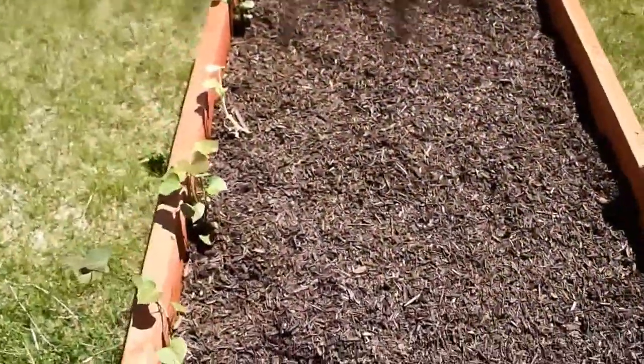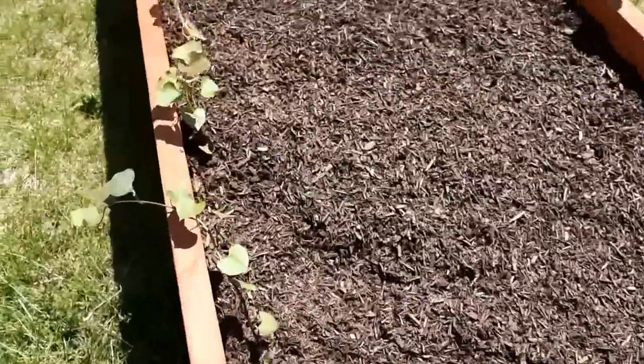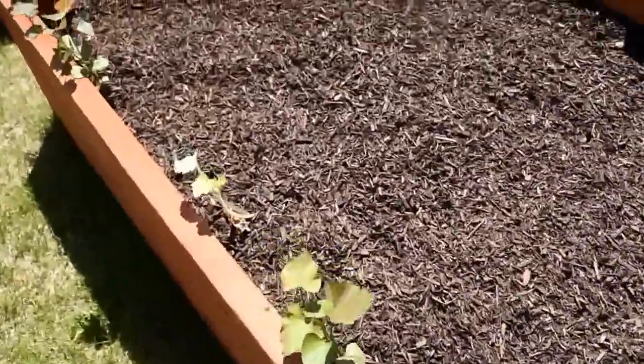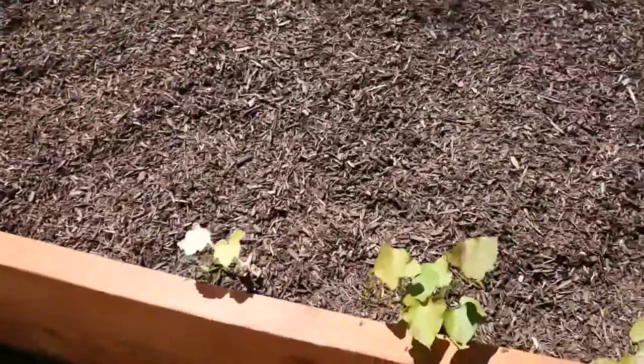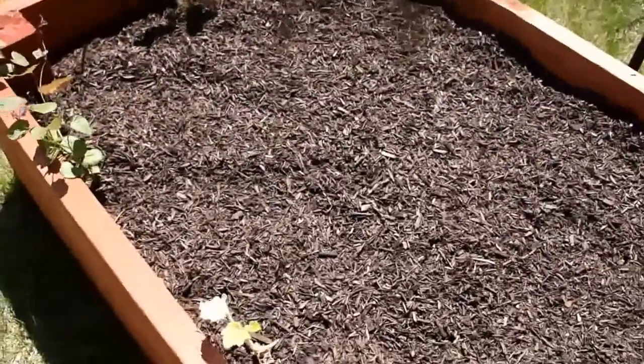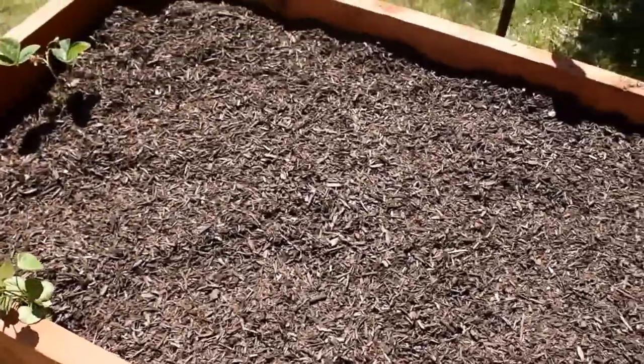This is one of the newly put in beds - this is all sweet potatoes and some sugar pumpkins at the moment. It's going to be another archway going over here once we clear up all the debris and get another bed in for the arch.